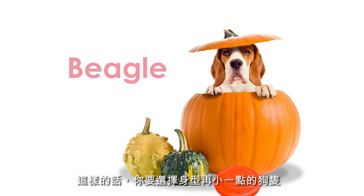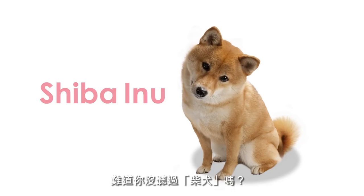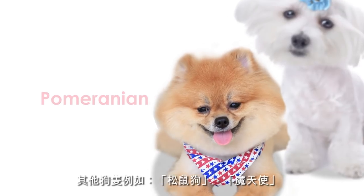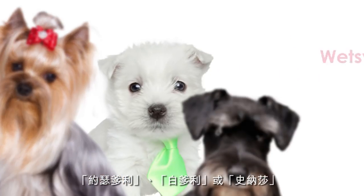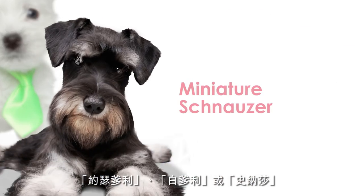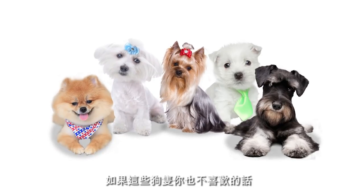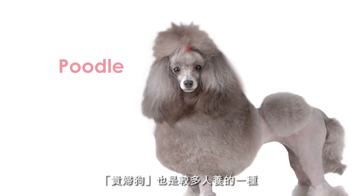In that case, a smaller dog would fit the bill. Have you ever considered a Shiba Inu? They're small and cute with curly tails. The Pomeranian. The Maltese. The Yorkshire Terrier. The Westie. Or the miniature Schnauzer. They'll make perfect companions too. Or if you aren't happy with those, poodles are very popular these days.